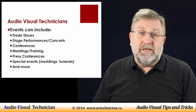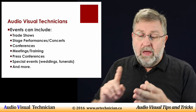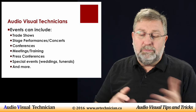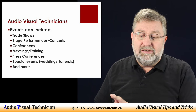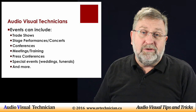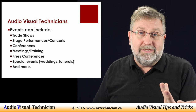Many events can include things like trade shows, stage performances, concerts, conferences, meetings and training sessions, webinars, press conferences, special events such as weddings or funerals, press releases, and product releases — and so much more. Just about everything these days needs some form of audiovisual, even something as simple as a video like this.